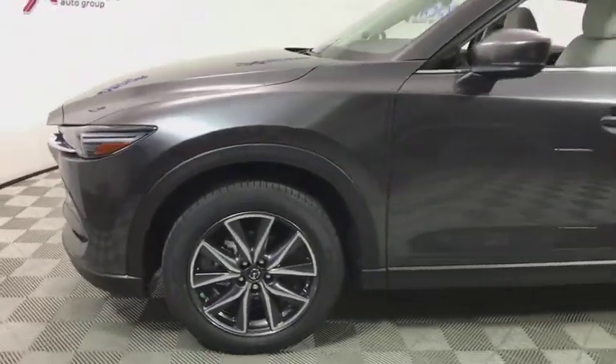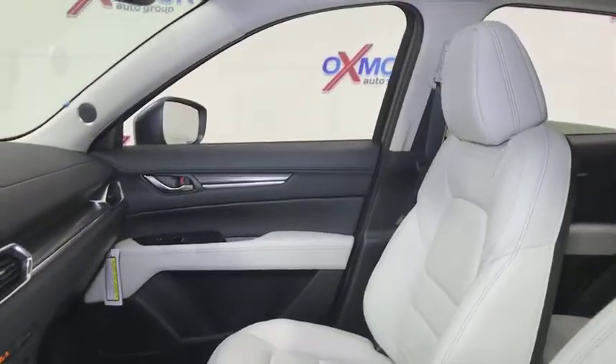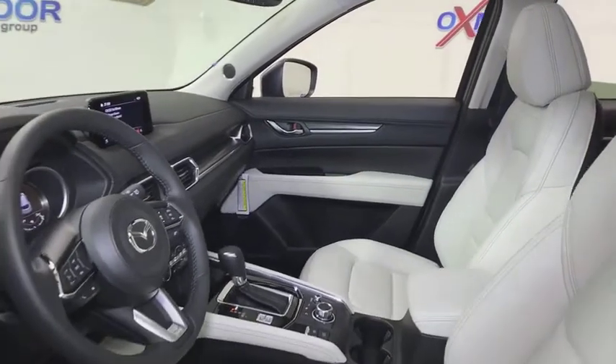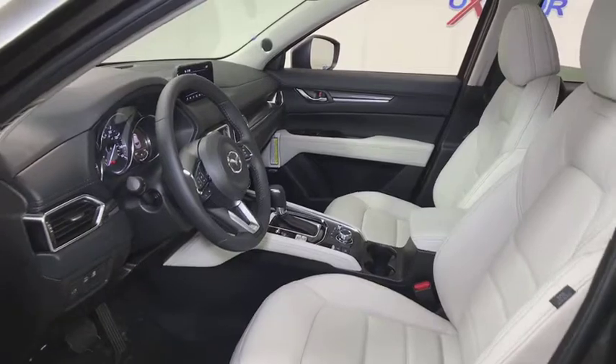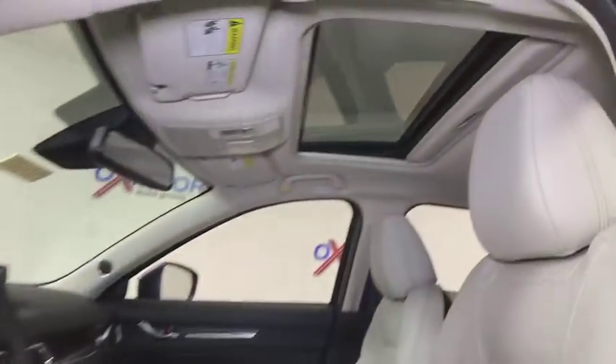Here are some of this vehicle's great options: navigation system, power passenger seat, power liftgate, traction control, dual airbags, power steering, four-wheel disc brakes, heated front seat, fog lights, electronic stability control, rear window defroster, trip computer, heated steering wheel.